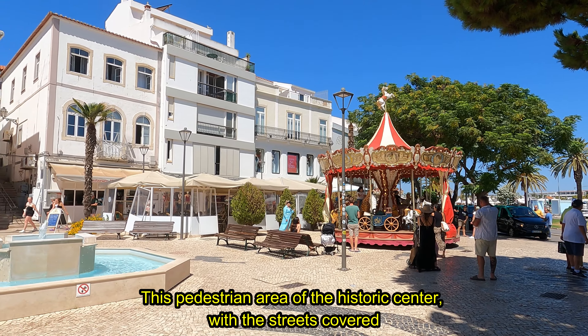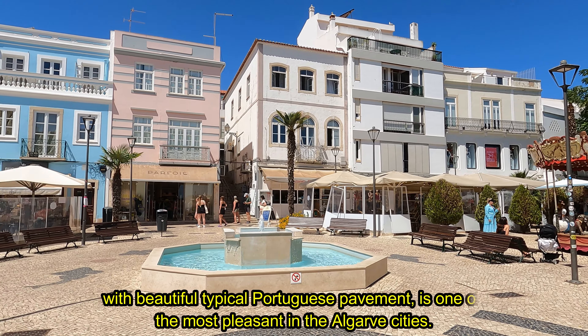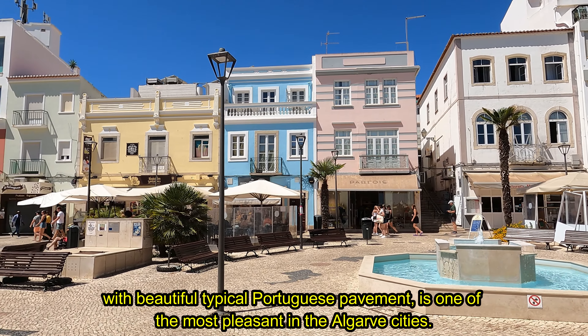This pedestrian area of the historic center, with the streets covered with beautiful typical Portuguese pavement, is one of the most pleasant in the Algarve cities.